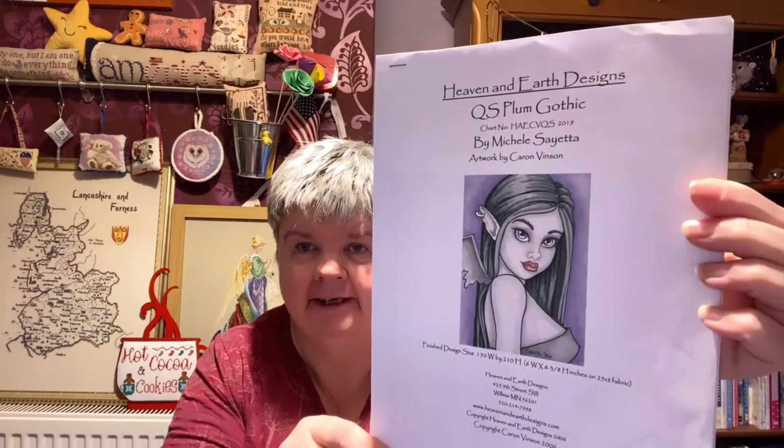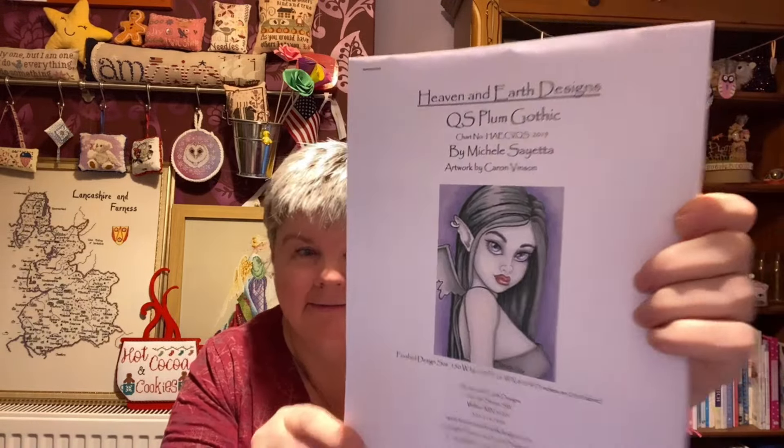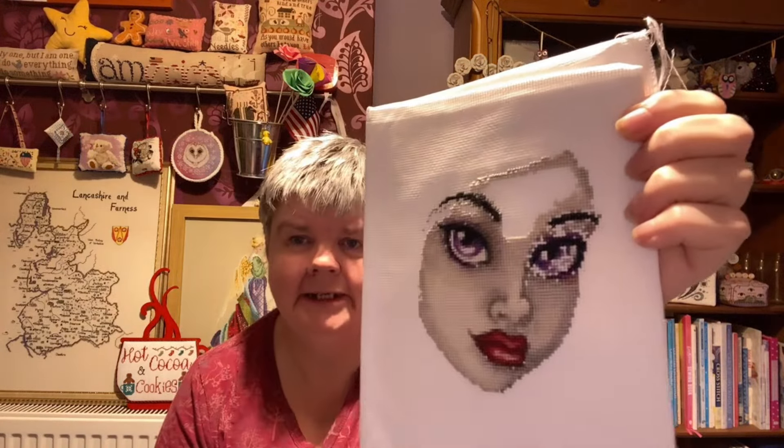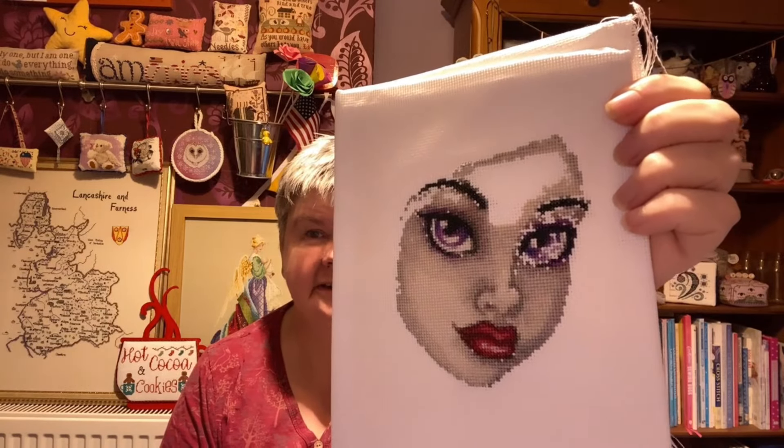This next one is a Heaven and Earth, but for some reason I don't have this as a PDF — I'm assuming I did have it somewhere; it might be on a hard drive somewhere. But it's Plum Gothic QS, Plum Gothic, by Heaven and Earth, artwork by Karen Vinson. Again I was using paper to stitch it. I selected the middle section and I've done most of the hair so far. This is being done on some Aida fabric — I think it's 16 count.